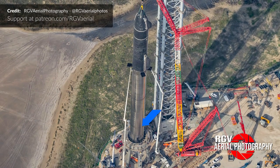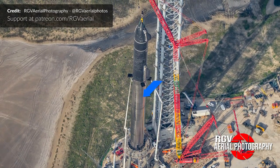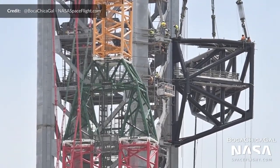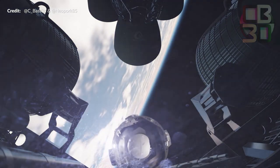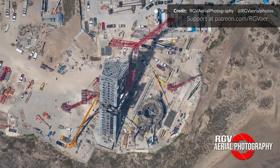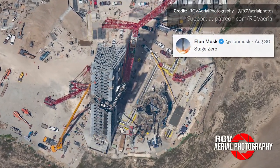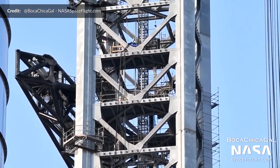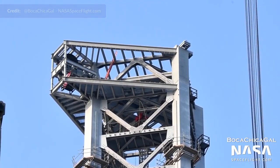Not so long ago, SpaceX planned to transfer propellant from the fuel farm to the ship via extra piping through the booster itself, which would have meant no need for the QD arm. However, this would have added more mass to the booster, reducing payload capacity to orbit. As of late, Elon has been stressing that the launch pad itself — which he calls Stage Zero — is even more complex and difficult than the Starship. Offloading as many systems as possible onto the launch site helps keep the ship simpler and lighter.